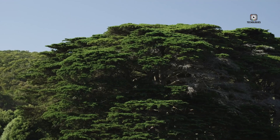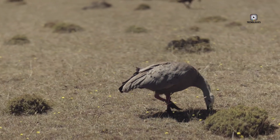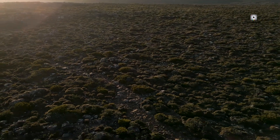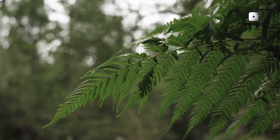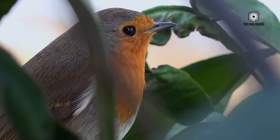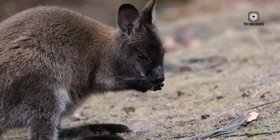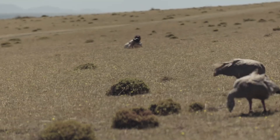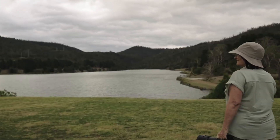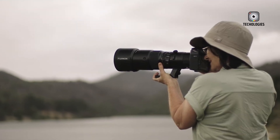There are several uncertainties about the GFX100RF that potential buyers should consider. First, it's unclear whether the camera will include in-body image stabilization (IBIS), a critical feature for handheld shooting in low light, especially with its high-resolution sensor. Without IBIS, photographers may need to rely on excellent shooting technique or frequent use of a tripod. The fixed GF 35mm f4 lens also raises questions about its real-world performance, particularly regarding sharpness and low-light capabilities. Battery life is another concern, as medium format cameras are typically power-hungry, especially when paired with high-resolution sensors.